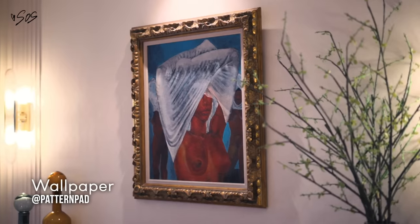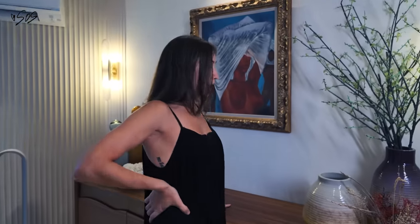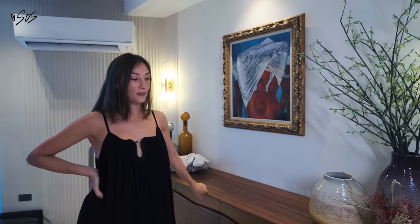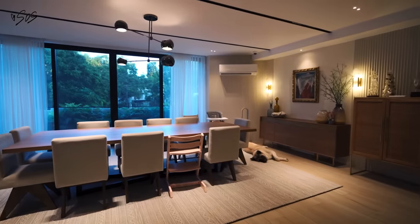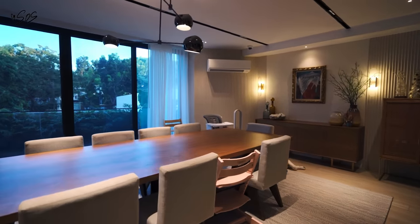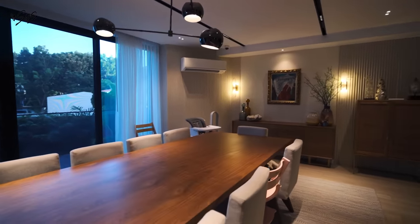So this is from Pattern Pad — it's slightly printed but not too strong. This console is from Taylor Living. I got this because I wanted to have like a buffet for the food, but then I forgot I had a kitchen island. So when we have people come and we do a type of buffet sitting, we put all the food there and then people just stand up and get it.